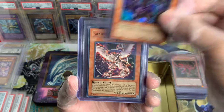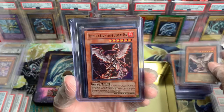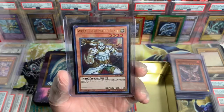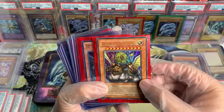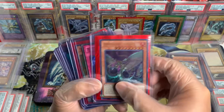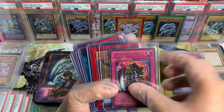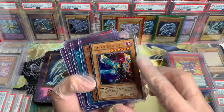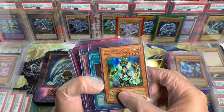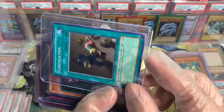Kaiser Seahorse, First Edition as well. Horus the Black Flame Dragon Level 6, Unlimited — OG reprint though. And we got another one, but this one is First Edition, yo. We got a Wolf — recent set, First Edition though. Beautiful card.